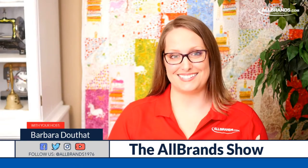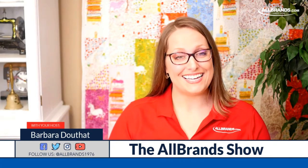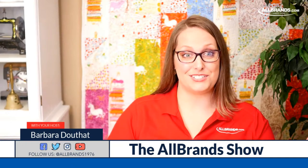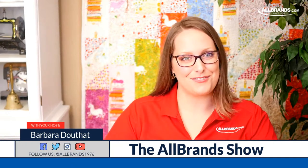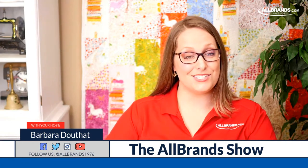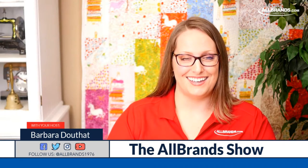I'm Barbara from AllBrands.com, and we are so excited today to be hosting Tim Bond. He's a Juki expert and a great friend of AllBrands.com, and he's going to be showing us some really great Juki professional machines.